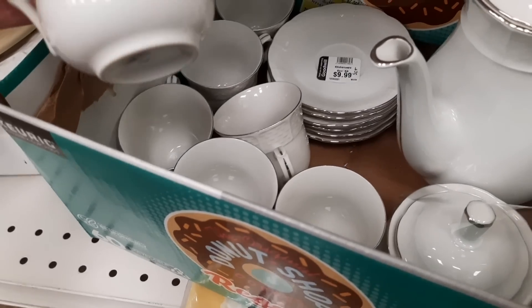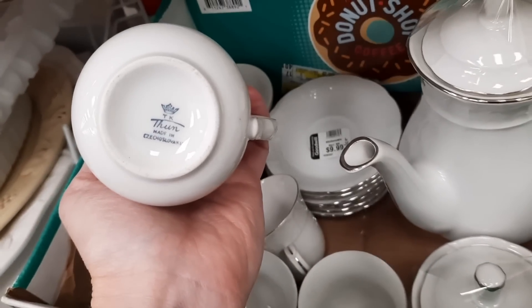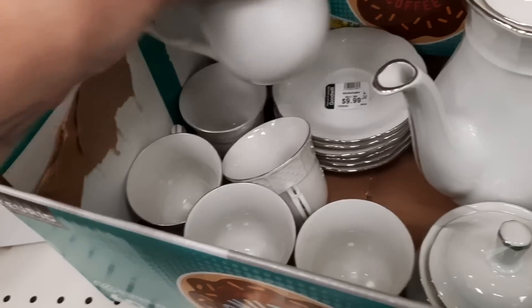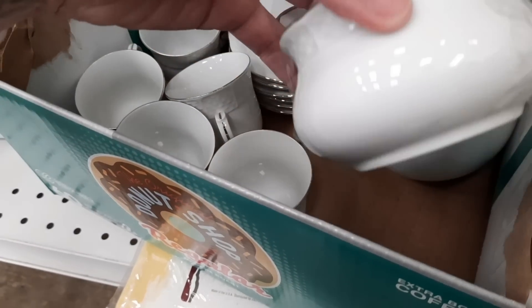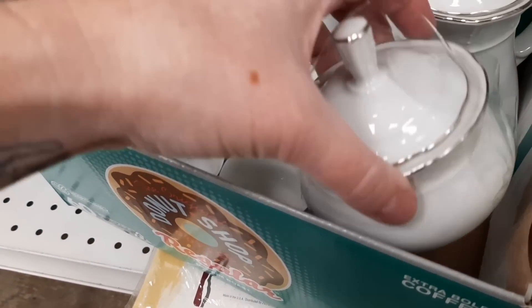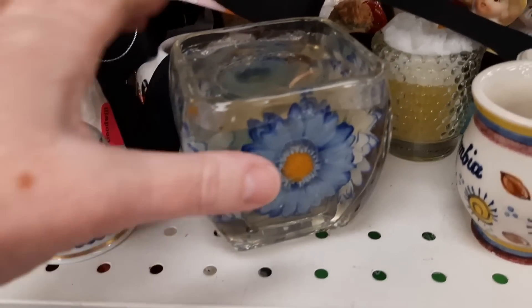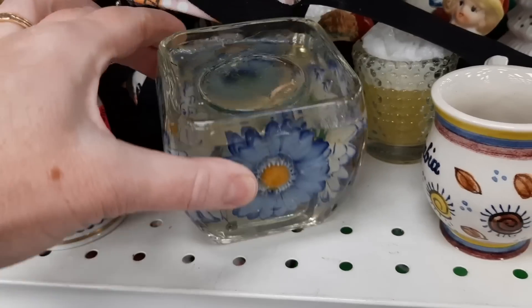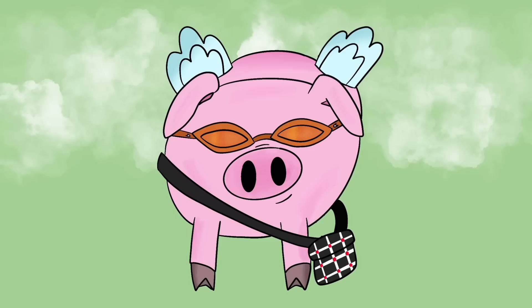And then this was a set of china marked Czechoslovakia — it was a nice set; they had a sugar, coffee pot, cups and saucers. And then right when I was about to leave, I saw this candle and thought of Jocelyn, because if she was with me she would have stuck her finger in there — because she likes to touch the squishy candles.